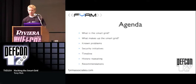So what are we going to go over today? We're going to go over what is the smart grid, what makes up the smart grid, known problems that we're trying to deal with, security initiatives that are going to try to take care of the problems that have been identified, as well as a timeline. One of the main topics discussed with securing the smart grid has been integrating security from the beginning, and I'm going to discuss one main component of that. I'm also going to talk about history repeating itself — mistakes we've made in the past with previous technology initiatives that it looks like we're going to repeat. After that, I'll have a few quick recommendations about moving forward.